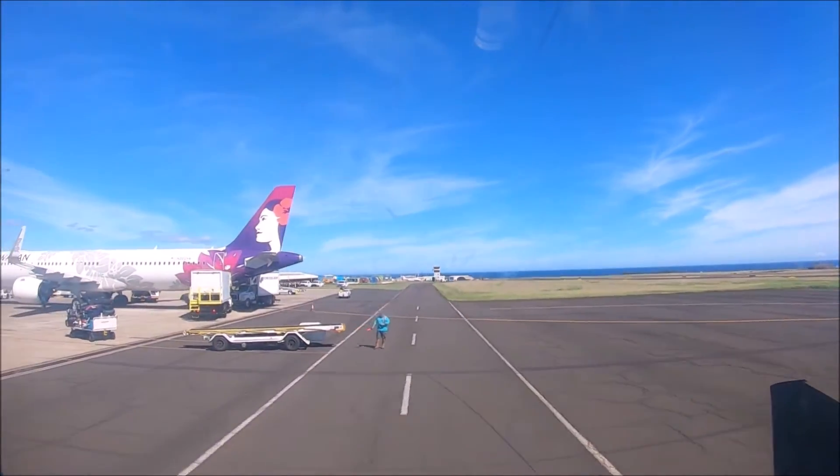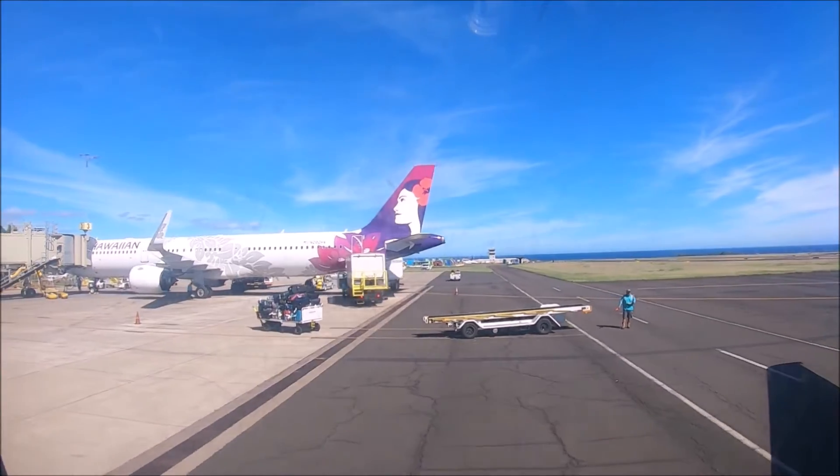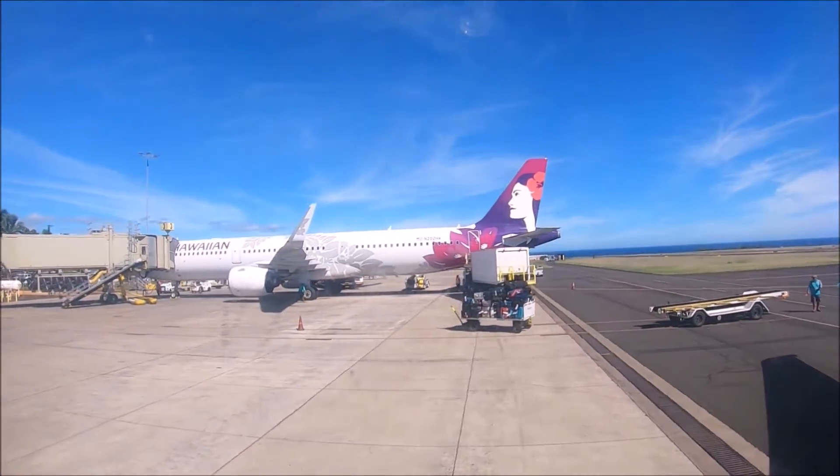Once we landed in Lihue Airport, we got to our gate pretty quickly.